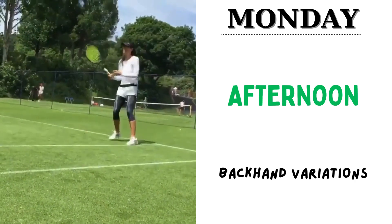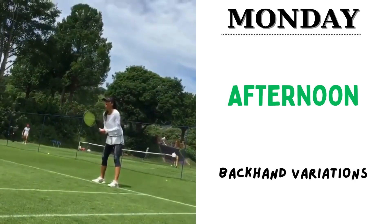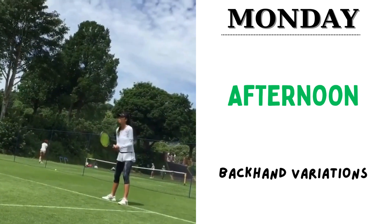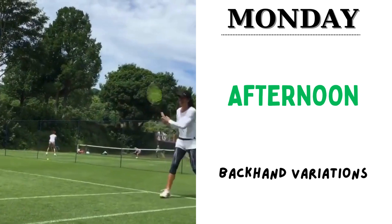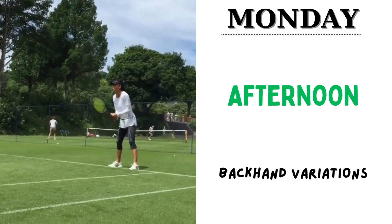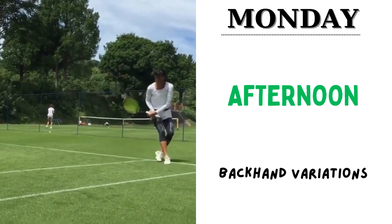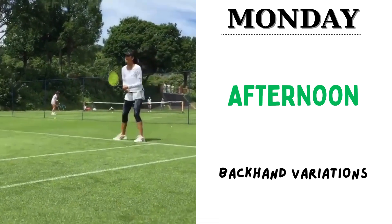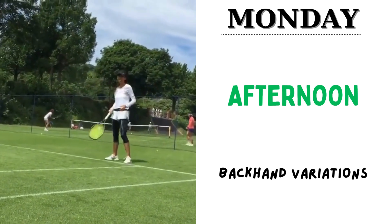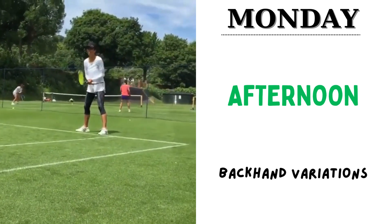After that, she does some versatile backhand variation drills, which go for four sets of 20 reps each. The importance of Monday's workout session is to enhance dynamic stability, strengthen strength, sharpen unique serves, forehand strokes, diverse court movement, and also the backhand stroke.